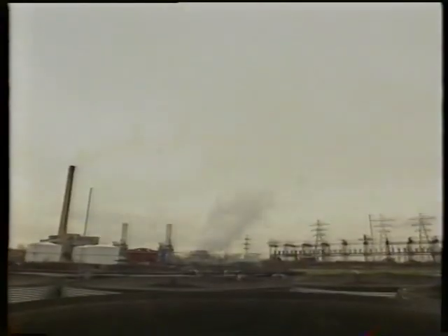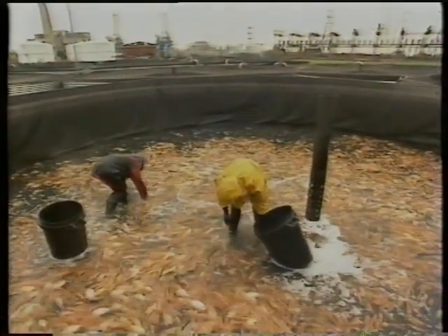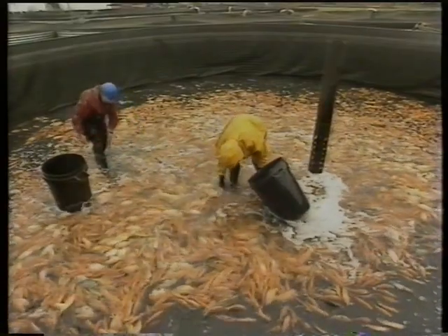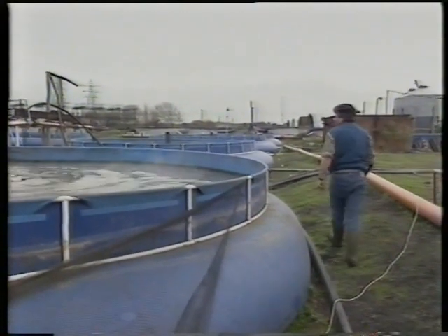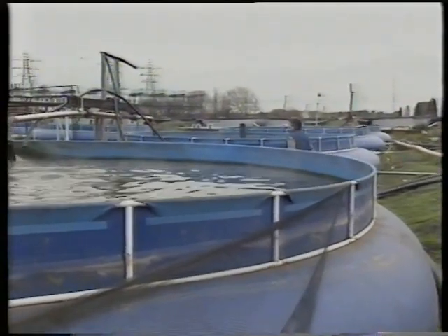So what is a freshwater fish, foreign to northern climes, doing in a place like this? This is Pisces Aquaculture in Derby, the brainchild of marine biologist Adrian Barnes. He recognised the potential that existed in the textile plant's effluent — clean, fresh, hot water.